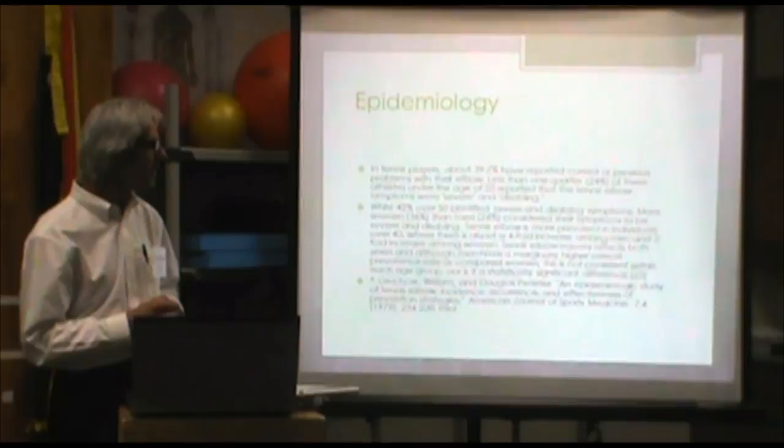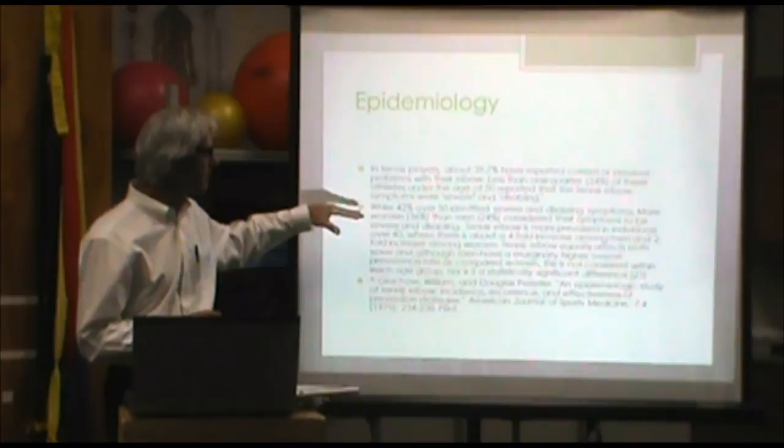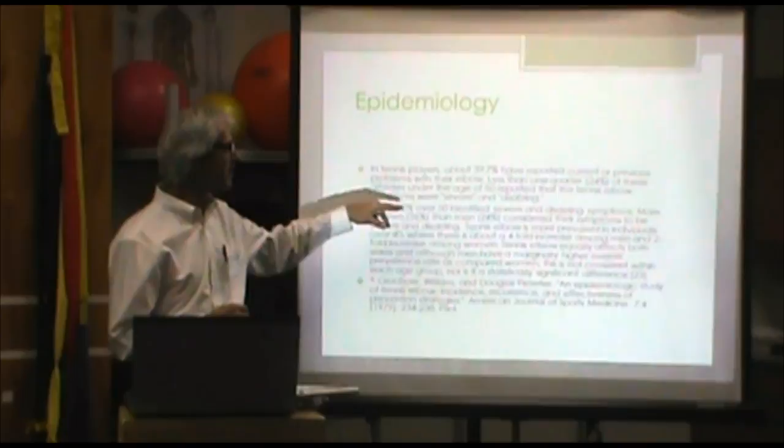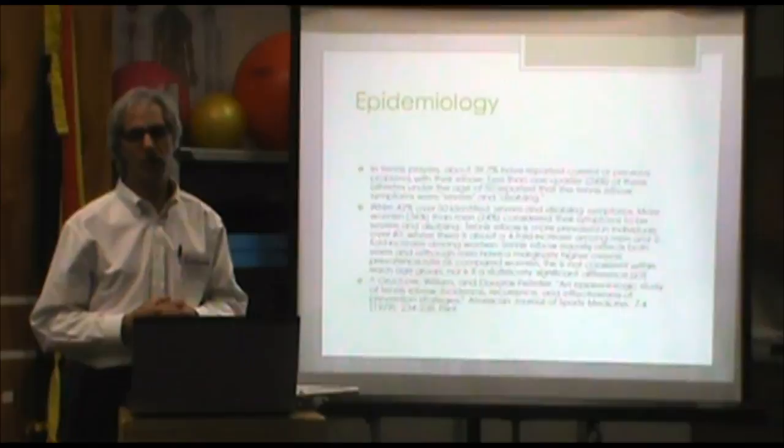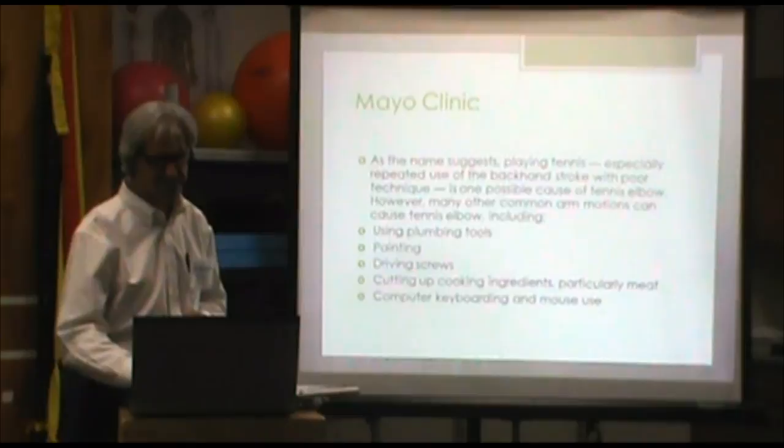Epidemiology — this one study from 1979 points out in particular that of all these folks, when you're over 50, there's a lot more people in the percentage that describe this problem as severe and disabling. And that's certainly our observation here when we see folks. A lot of the times the folks we see are really disabled by this thing by the time we get around to seeing them.